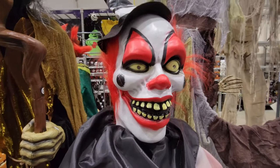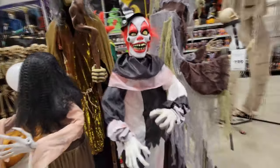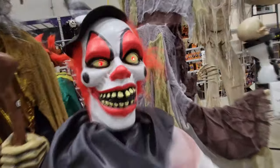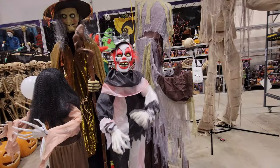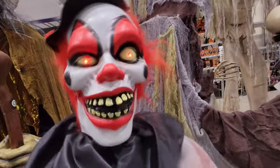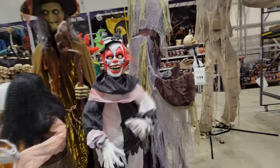Then we got this creepy guy — a clown with a witch hat. Let's see what he does. He's a shaker — a shaker and a mover. He said, 'You think I'm funny, you should look in the mirror.' He's pretty cool actually. I think that's the same thing that the hanging hugs said over there.